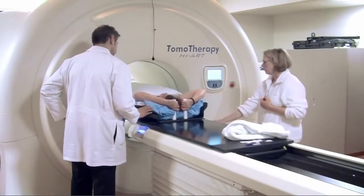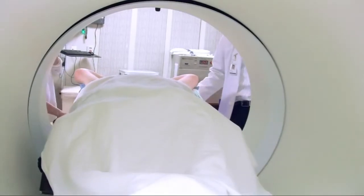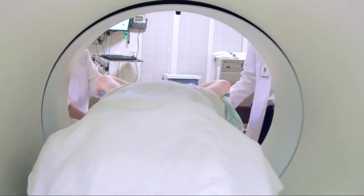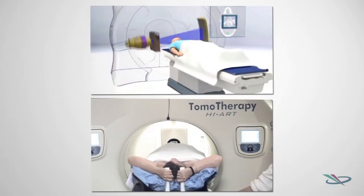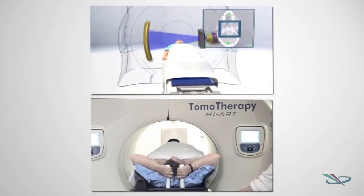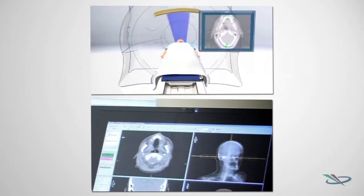One of the distinct advantages of tomotherapy is in treating very long treatment fields, whether a long tumor or a long area at risk such as the spinal cord. Traditionally we've had to match several fields to each other, but tomotherapy gets around that completely. The patient goes into the tomotherapy unit, which looks like a CAT scanner, and the machine rotates around as the patient moves in, continuously helixing. Technically you could treat from the top of someone's head to the bottom of their feet as one field instead of matching several, so you don't have issues with junctions and you get a very even dose distribution.